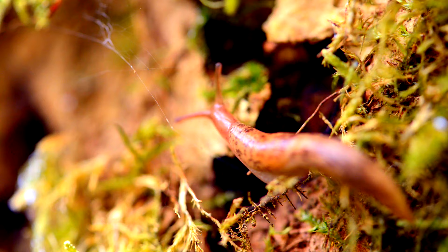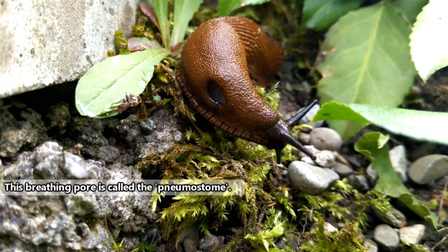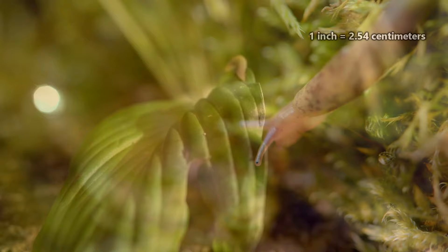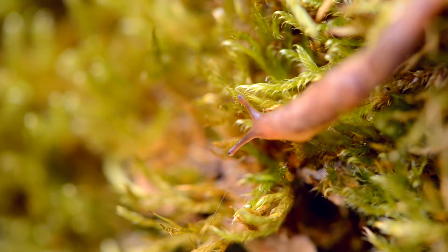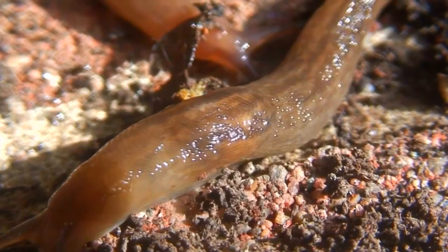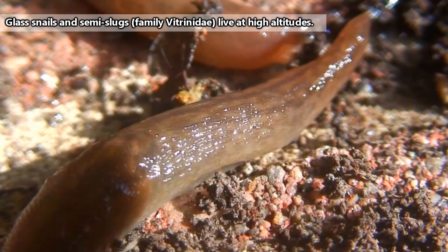To breathe, slugs use a hole in their mantle — the mantle being the saddle-looking section of their backs. The largest slugs can reach a foot in length, while the smallest may be less than an inch long. Slugs can be found almost worldwide, with some living in temperate regions, others in tropical areas, and there are also some found in snowy mountains or in dry deserts.